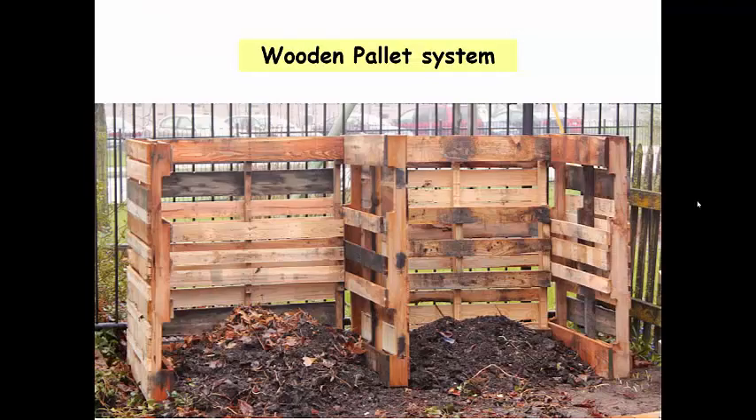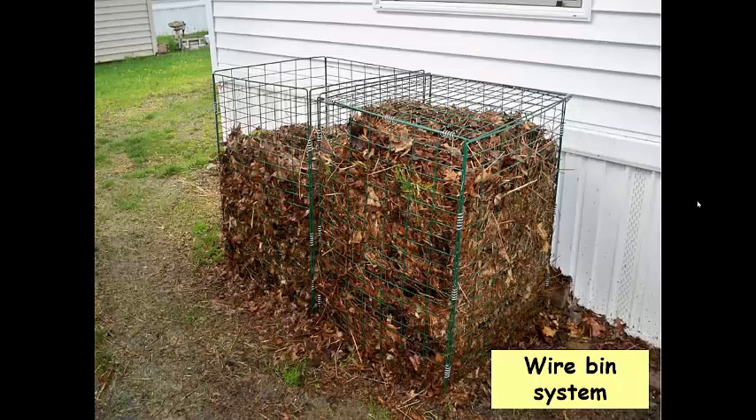A wood pallet system uses pallets arranged in a four-by-four-by-four-foot structure — four feet high, wide, and deep — and you pile materials in the right ratio to make compost. There's also a wire bin system using wire and cage. Wire bins may attract animals like raccoons, mice, and rats, so put some kind of protective wiring to keep animals out. There's good airflow, but turning is a challenge, so this system needs to sit for an extended period to produce good-quality compost.